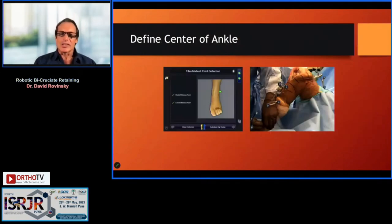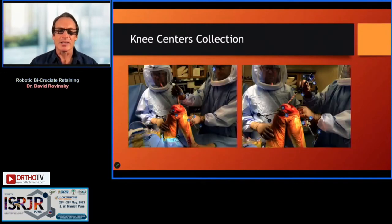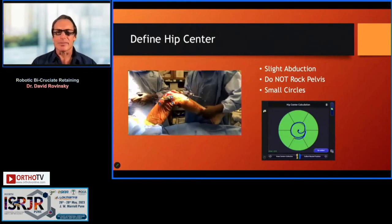Defining the center of the ankle is done by touching the medial and lateral malleoli; the machine calculates the center. The center of the ACL footprint and the terminus of the trochlea determine the center of the knee at the tibia and femur respectively. Rotating the hip in small circles gives us the center of the hip.